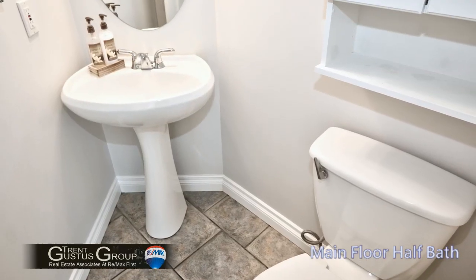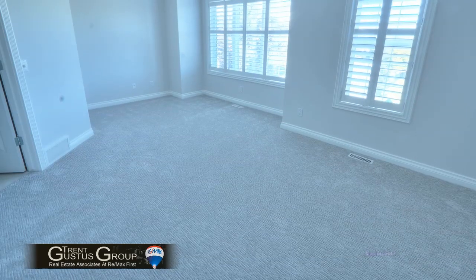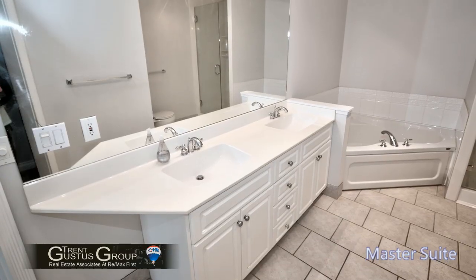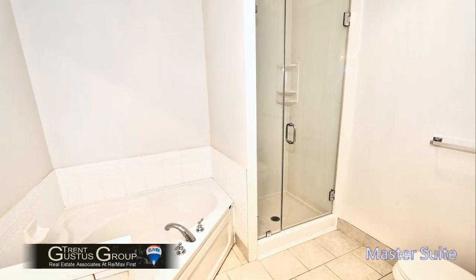For your convenience there is a main floor half bath and main floor laundry. The whole house got new carpet and paint and no one has lived in it since. Good sized master bath with separate shower and tub and double sinks.